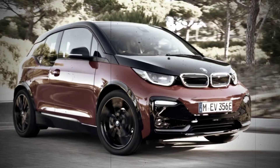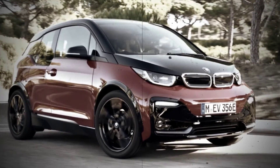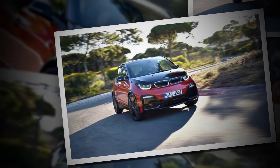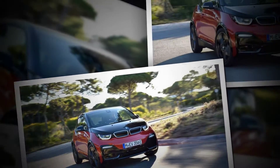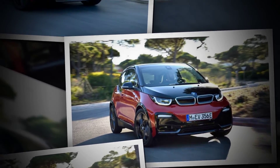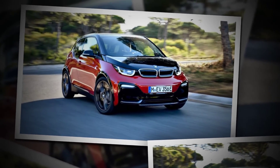The i3s also rides on stiffer springs, dampers, and anti-roll bars, with the body lowered by 0.4 inches compared with the standard i3. The ride quality is well matched to modern roads, although the medieval stone and brick-back alleys of Lisbon, Portugal, caused heads to wobble and bob.